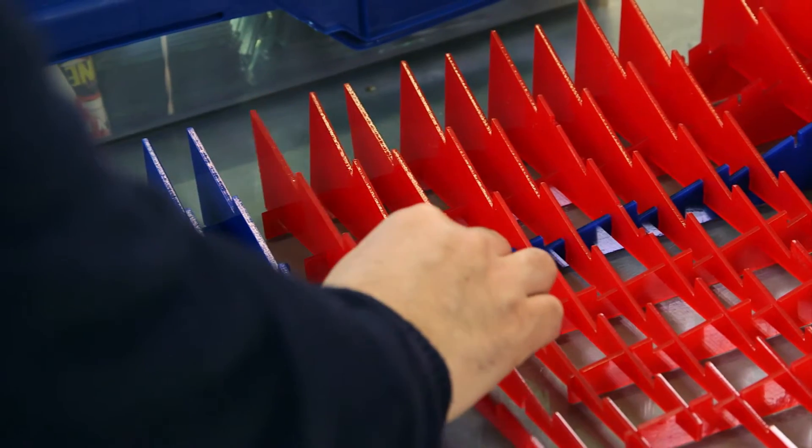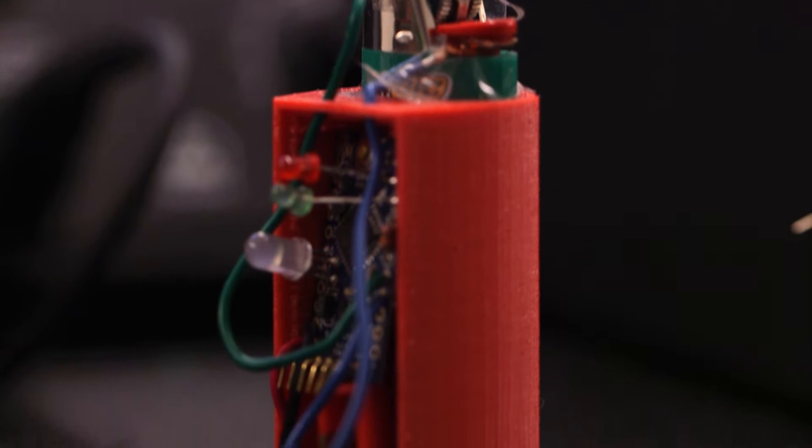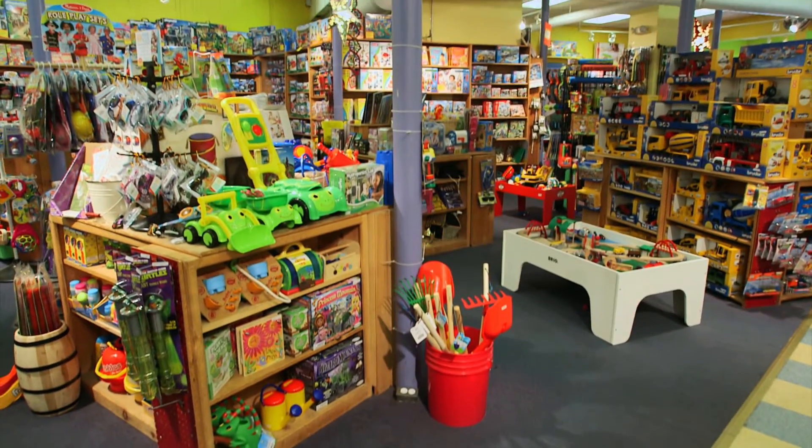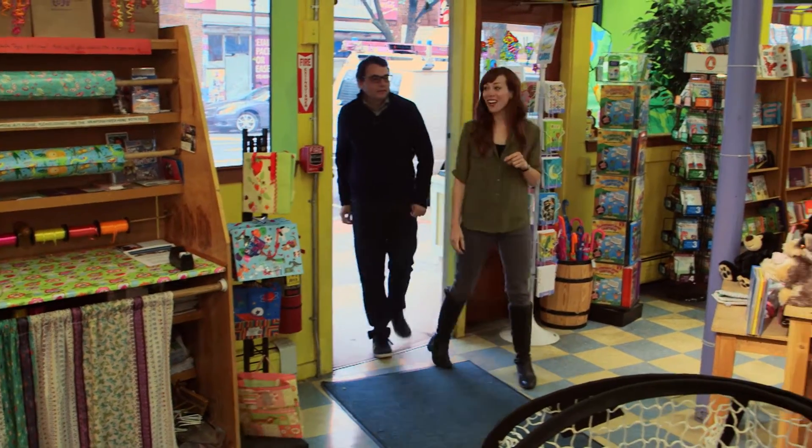He transforms toys into life-saving tools, turning cheap, mass-produced playthings into medical devices that might normally cost thousands. He's a true medical MacGyver. Just down the street, at one of Jose's favorite toy stores, the mystery of transforming toys begins, and he invited us to tag along.